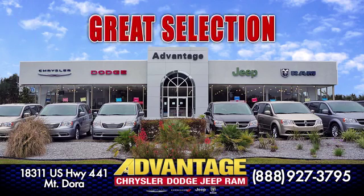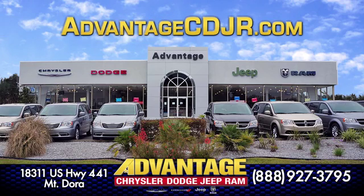Low prices, great selection, and small town service at Advantage Chrysler Dodge Jeep Ram in Mount Dora.